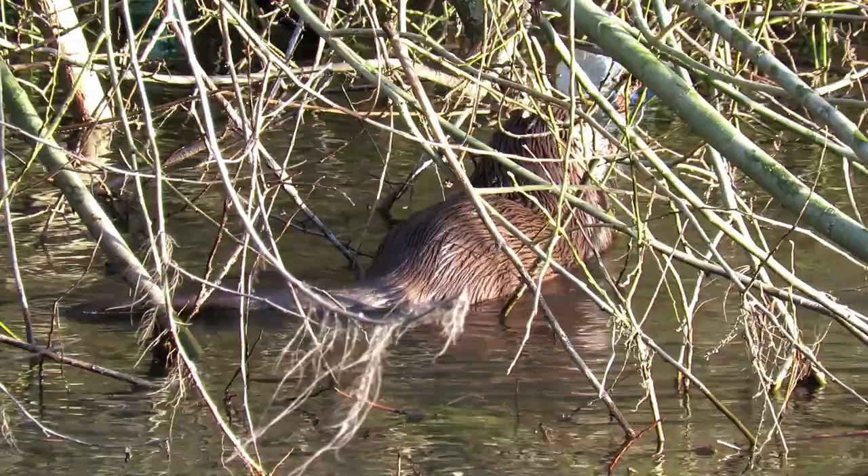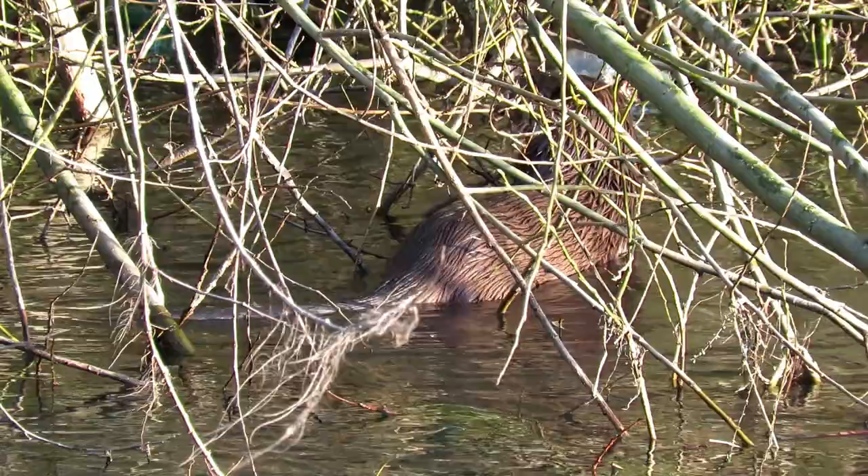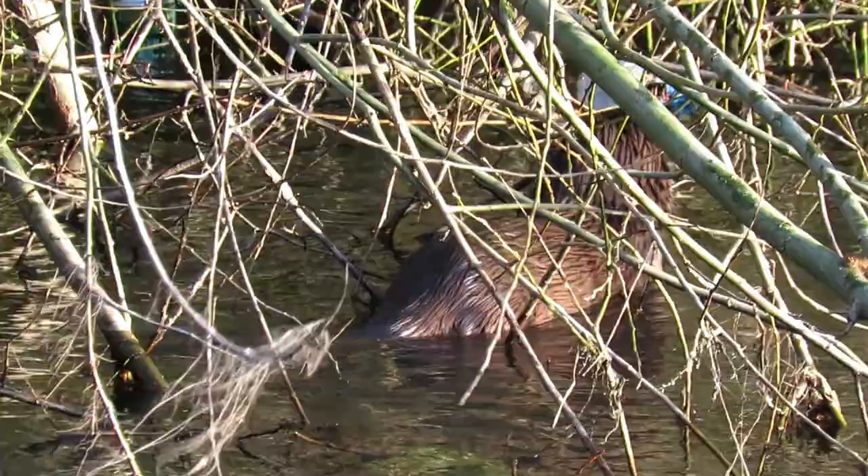I'm not sure what he had caught here but their diet normally includes fish, crayfish, crustaceans, amphibians, small water birds and pretty much anything else that they can catch and overpower.